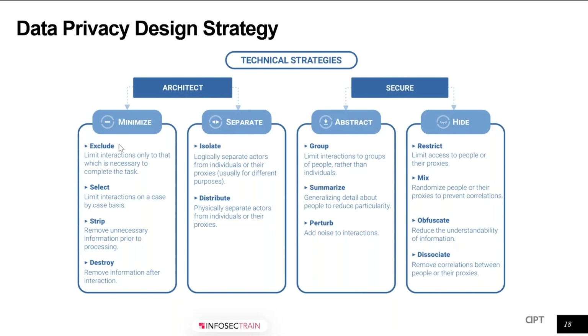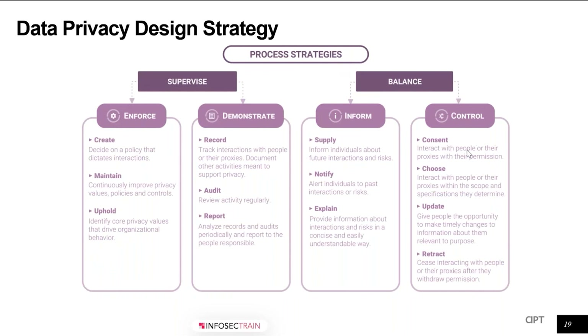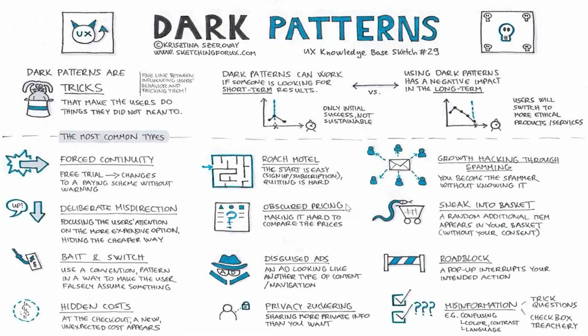Data strategies related to architecture and securing the personal data life cycle involve four technical strategies — Minimize, Separate, Abstract, and Hide — called data strategies. Then we have four process strategies: Enforce, Demonstrate, Inform, and Control. These eight design strategies are critical for anyone at a senior or middle-layer position who needs to know these strategies for organizational data protection. Data privacy is no longer optional — it's a mandate. If you're doing business under GDPR, there is a requirement to showcase data protection by design and default, and you need these strategies built into your environment.